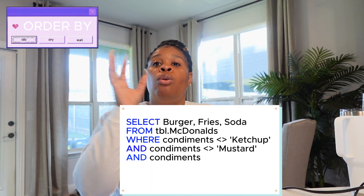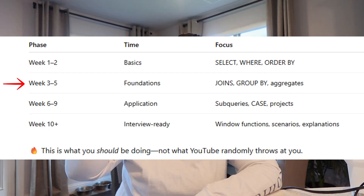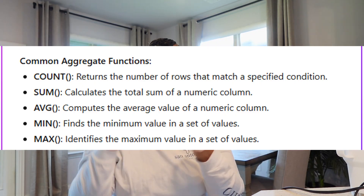And then ORDER BY — your ORDER BY is in what order you want to see the results. Week three through five are your foundations: joins, GROUP BY, and your aggregates. Joins are needed because in the real world we can't always get everything from one table — you have to go to more than one table to get everything you need. GROUP BY works with your aggregates — aggregates mean you're counting something, getting the maximum or minimum of something. Anything you're not aggregating, you group it.